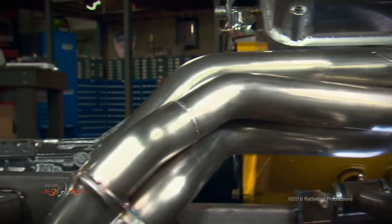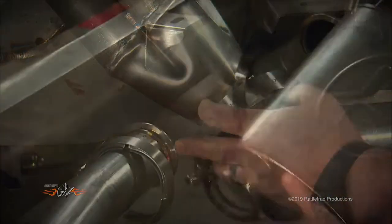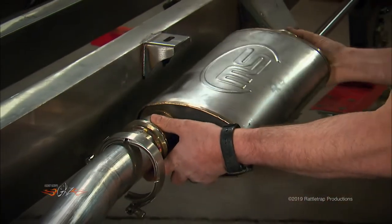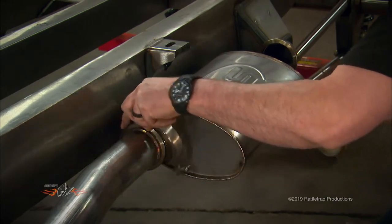Stainless Works built the headers to exit through the truck inner fender and outside the frame rail. Next comes an intermediate pipe in three-inch tubing along with high-flowing mufflers. V-clamps were used throughout to prevent any leakage and provide easy disassembly.